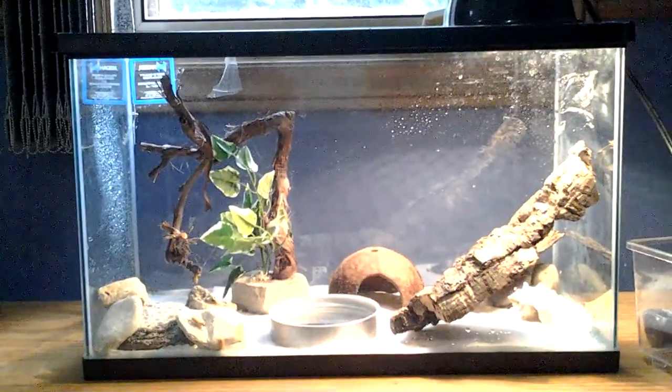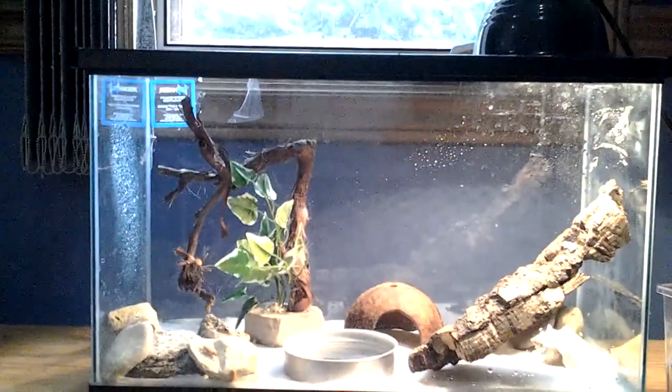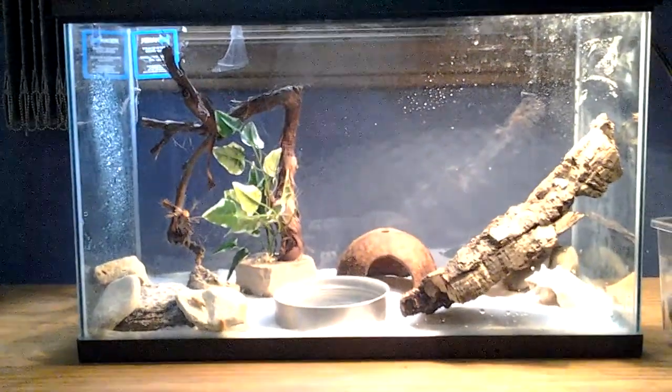Hey guys, it's Jerable Girl, and right now I will be doing a video on my tree frogs and what I got for them today.